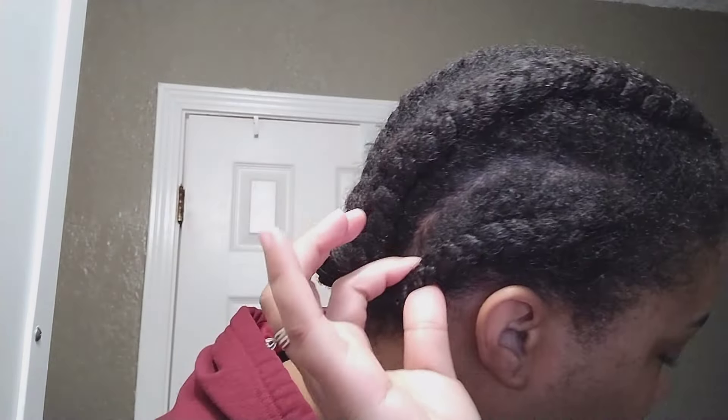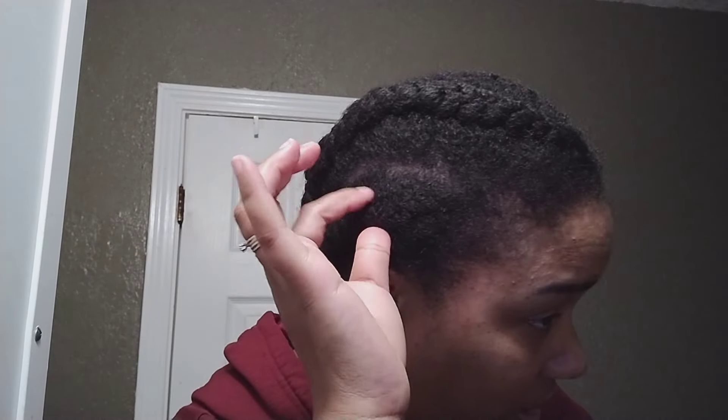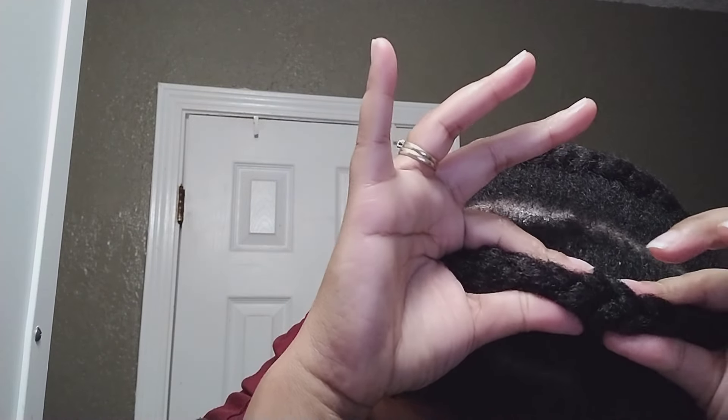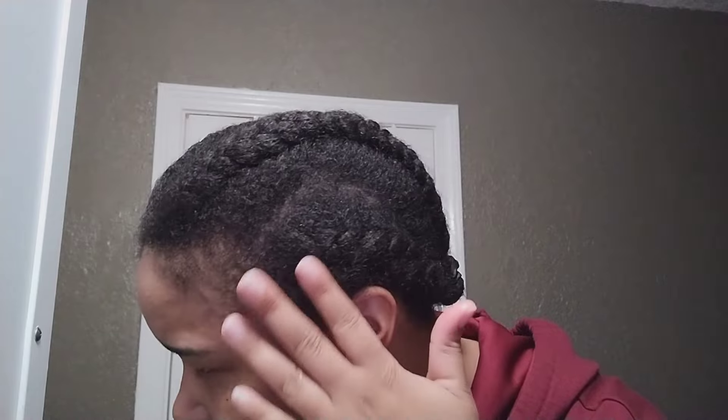Tip two: do your cornrows nice and firm but loose. As you can see these are still very squishy and they're down to my head, but they're still nice and fluffy and flexible. This allows my hair room to comfortably grow. It's not pulling tight on my edges — they are free.